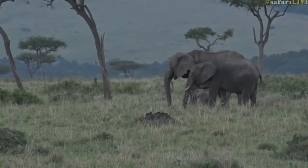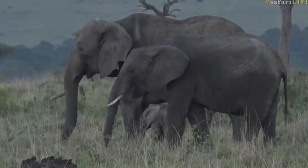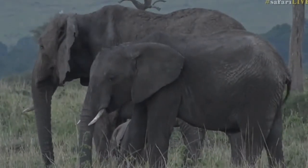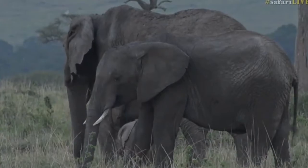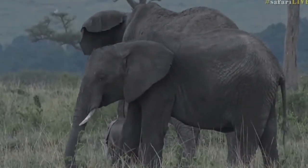They cover themselves in mud to try and keep cool, and it's basically a natural sunblock too. It's a three-in-one: it helps keep you cool, protects you from the sun, and it also suffocates any parasites on the body — any ticks or anything like that. So mud is actually really good stuff.